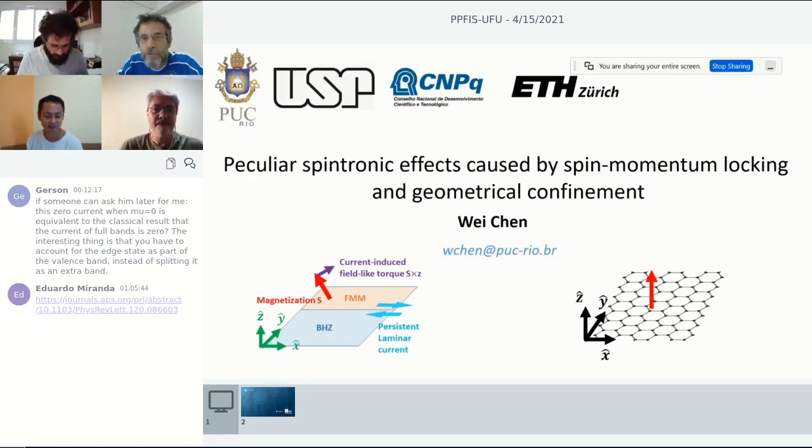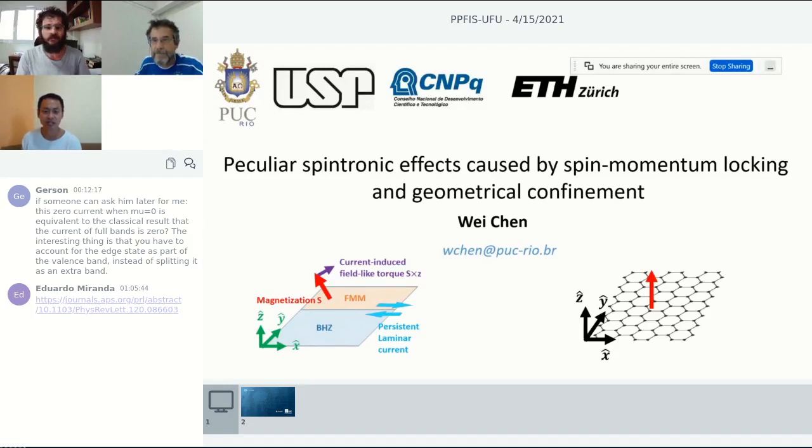It's a pleasure to have him here. He's going to talk about peculiar spintronic effects caused by spin-momentum locking and geometrical confinement. Please welcome Chen. Thank you very much for George for giving me this opportunity to talk about our work. I will be talking about two projects today.